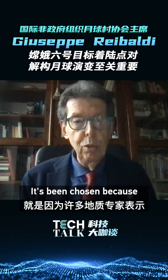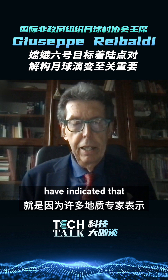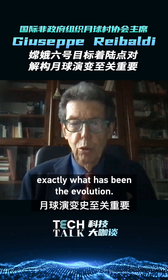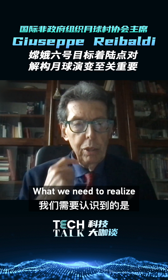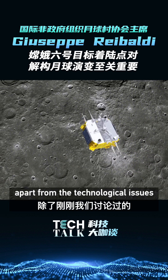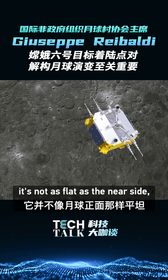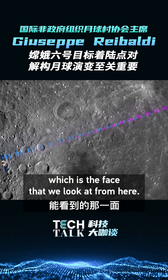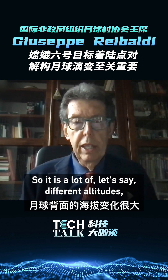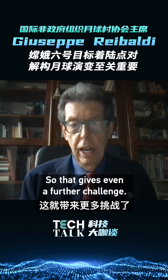The area has been chosen because many geological experts have indicated that it's a very important area to understand the evolution of the moon. Landing on the far side, apart from the technological issues, is very challenging because it's not as flat as the near side. There are a lot of different altitudes and craters, which gives an even further challenge.